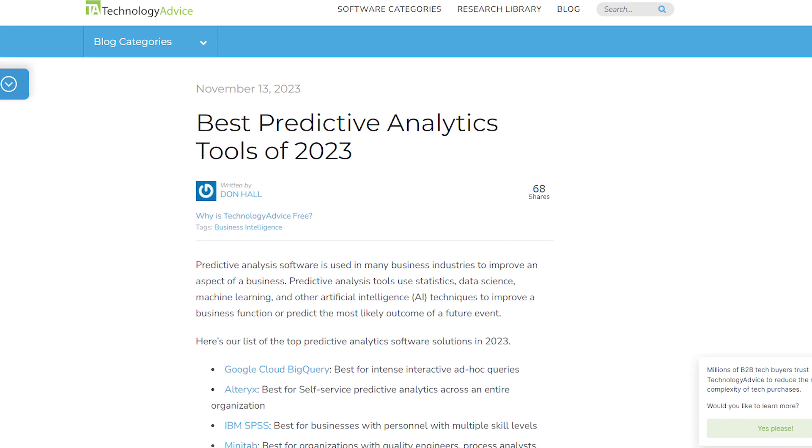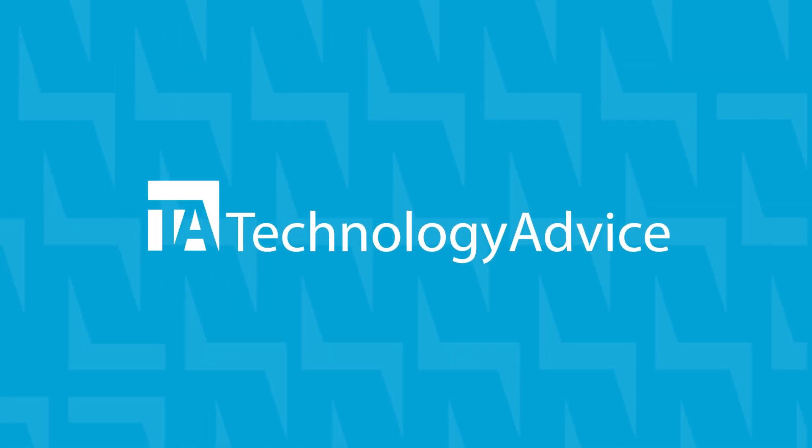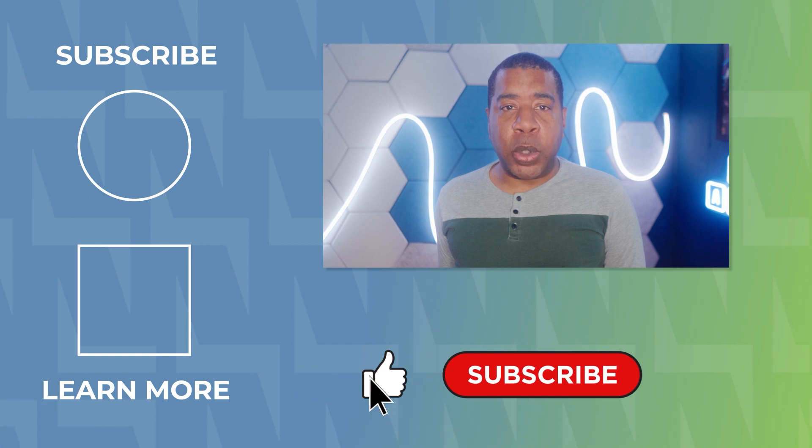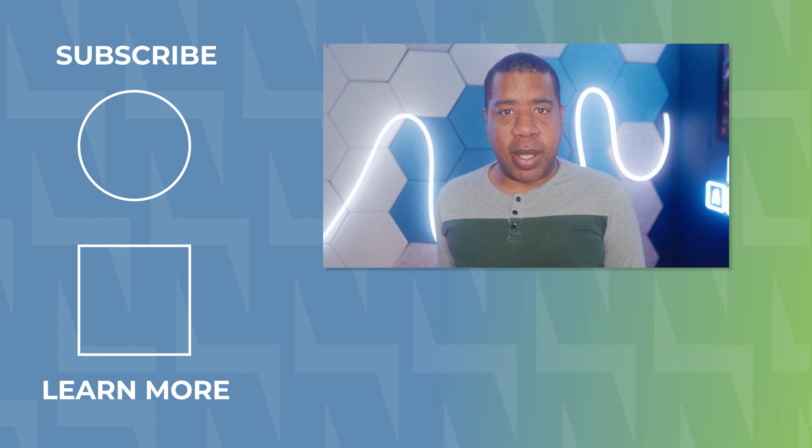We've still got three more predictive analytics tools to go. In our next video, we'll walk through the remaining tools, but if you can't wait, you can visit the article linked in the description below. Like the video if you liked it, subscribe if you're enjoying the content, and remember — your success is our mission. Thanks for watching and we'll see you next time.